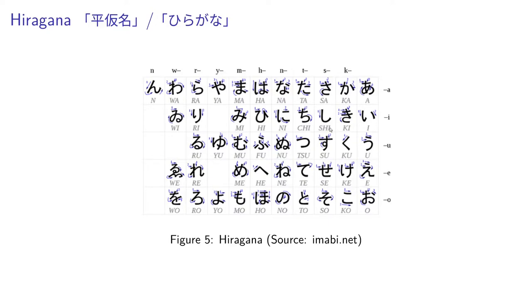Shi can use other vowels with it. For example, you can modify it to say sha or sho. But these are just the base characters. Then in the t category, we have ta, chi, tsu, te, and to. There are also some different sounds in this too — similar to shi, the chi and tsu are different than the normal t sound. Then in n, we have na, ni, nu, ne, no. In h, there's ha, hi, hu, he, ho. In m, we have ma, mi, mu, me, mo.